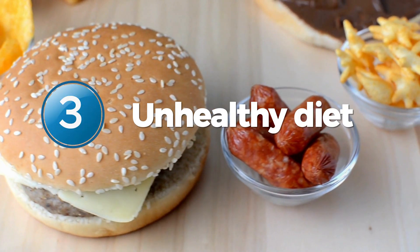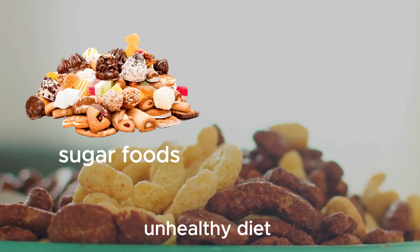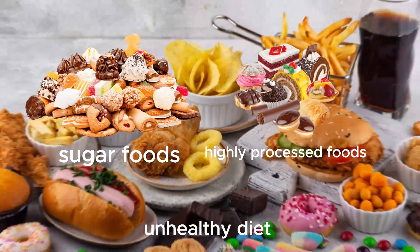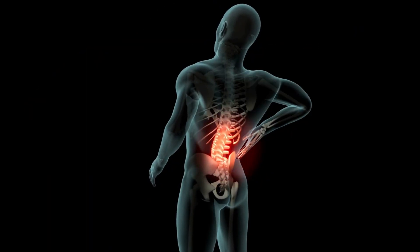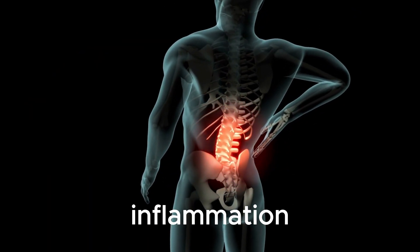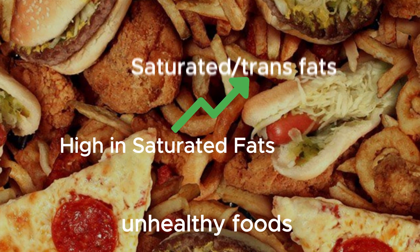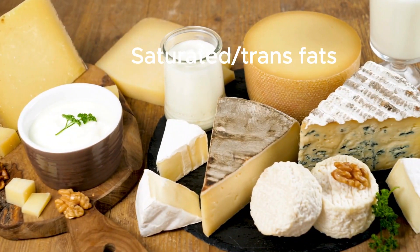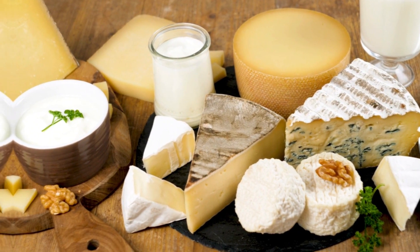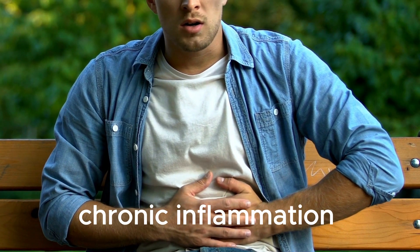Number 3: Unhealthy Diet. An unhealthy diet filled with sugary foods, highly processed foods, and unhealthy fats can wreak havoc on our bodies and is one of the leading causes of inflammation in the body. Many unhealthy foods are often high in saturated and trans fats, which can trigger inflammation in the body. These types of fats increase the production of pro-inflammatory chemicals in the body, which can lead to chronic inflammation over time.